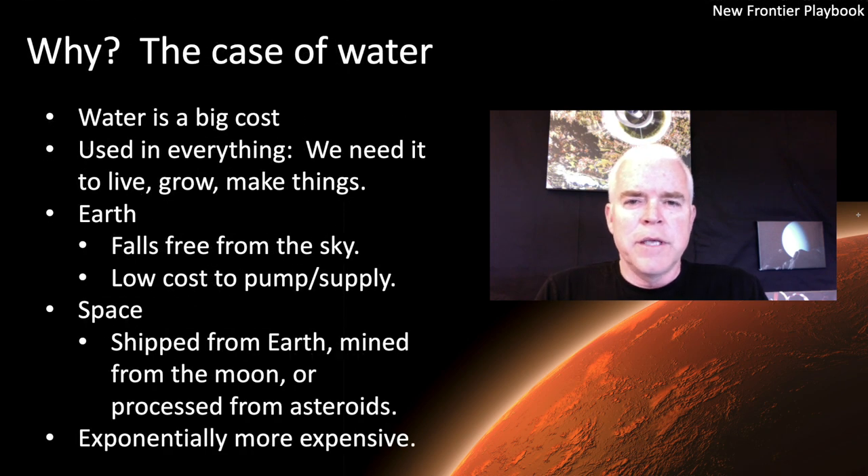The first point is the case for water. Water is going to be a huge expense in space. If you have, as people like Jeff Bezos say, millions of people living and working in space, or Elon Musk who talks about a million living on Mars, you need water for everything — drinking and surviving, growing all the food you eat, and most if not all industrial processes. So you need a lot of it if you're going to support a large population in space.